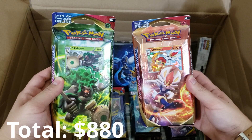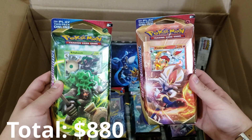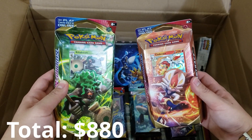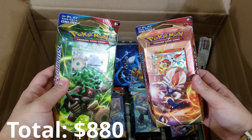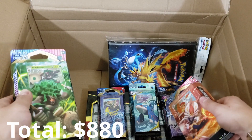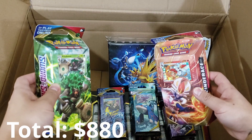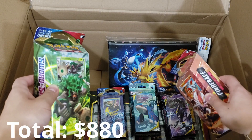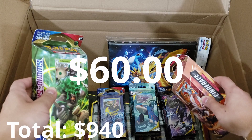Next up, we got some Pokemon theme decks. These are actually really cool as well — I haven't picked up the Sword and Shield ones yet, so I'm going to really enjoy opening these. We got one, two, three, four, five of these inside of the box. I think these normally retail for $12 a piece, so that's going to be about $60 inside of the mystery box.